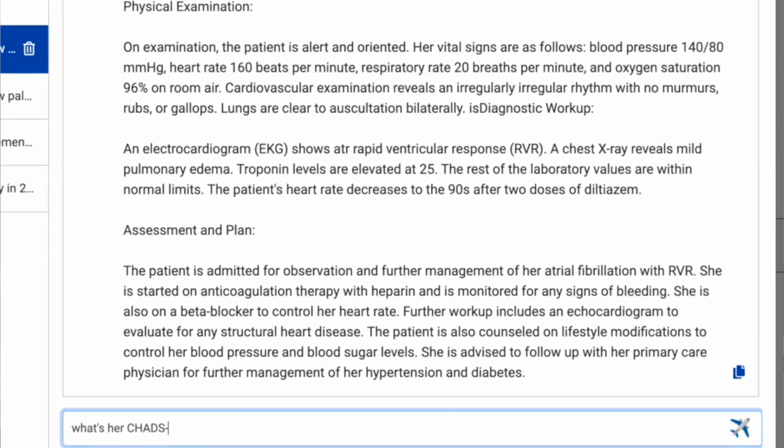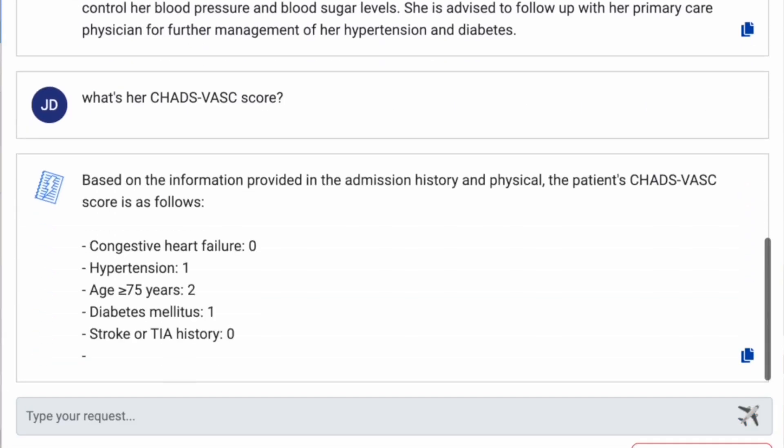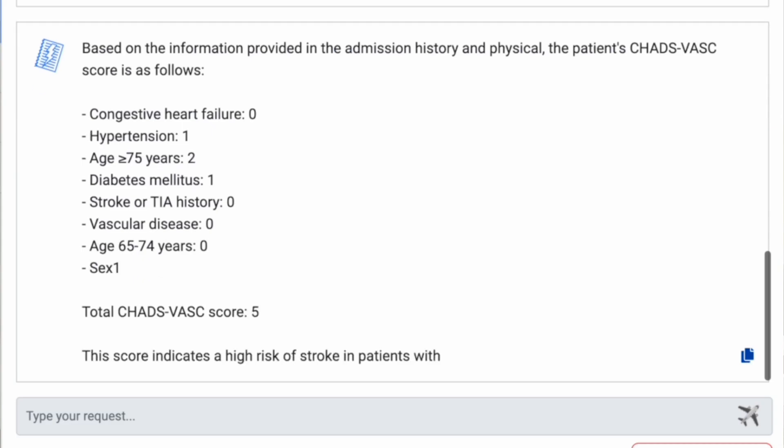Using the context of your note, you can ask Charnot Copilot follow-up questions like calculating a risk score, suggesting differential diagnoses, or recommending billing codes.